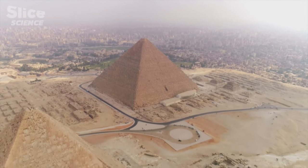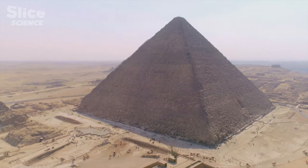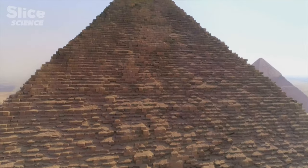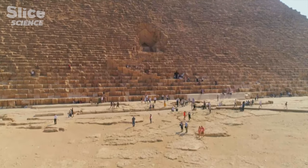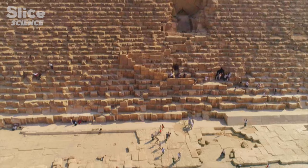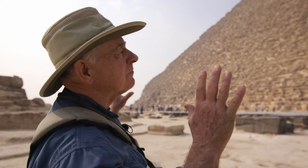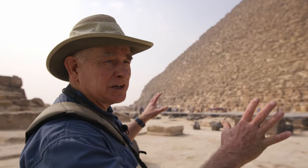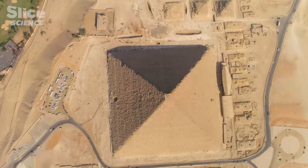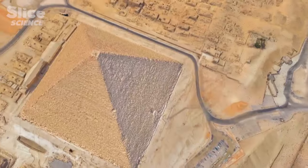Of the seven wonders of the ancient world, it is the only one which is still standing. The Pyramid of Khufu in Egypt is an iconic monument which has captivated the world for 4,500 years. More than 10 million tourists come to touch its limestone blocks each year. It represents the pinnacle and perfection of building giant pyramids. It conjures such fascination because the methods of its construction remain unexplained even today.